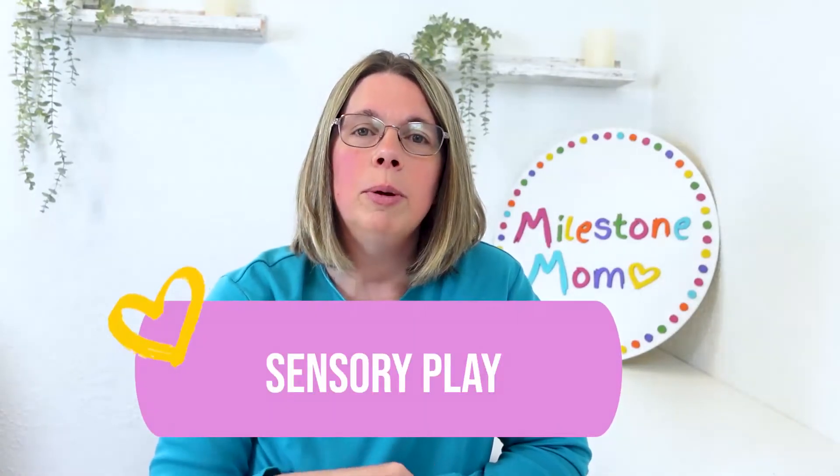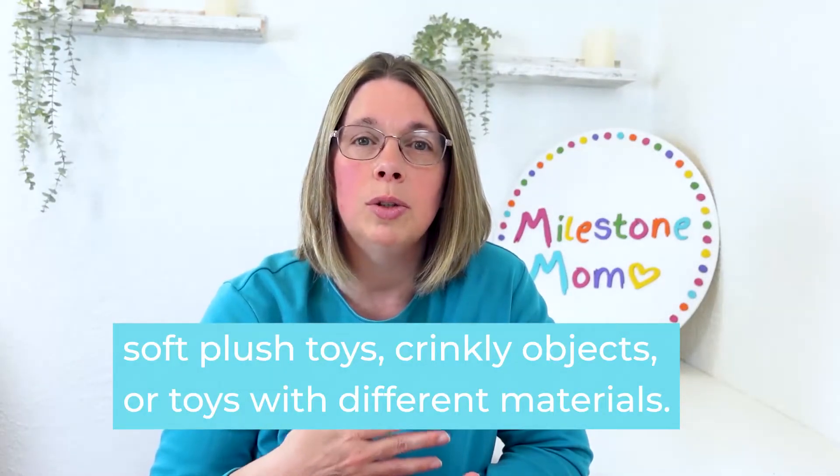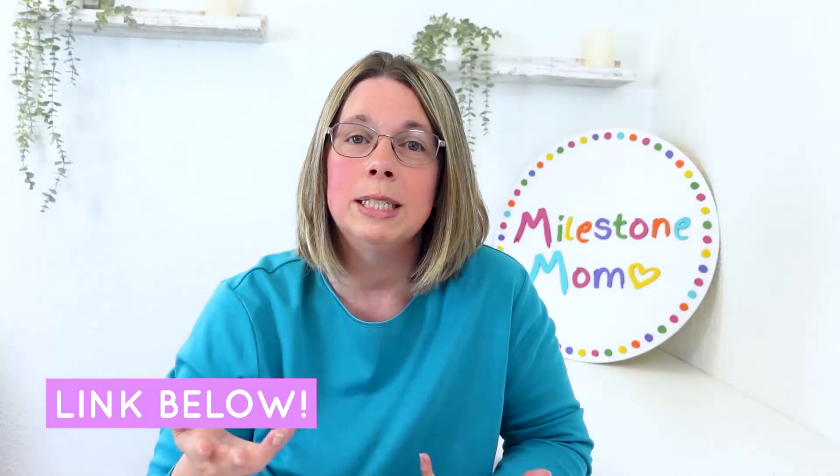Number six is sensory play. Offer your baby toys with different textures such as a plush toy, crinkly objects, or toys with different materials. Let them explore these objects using their hands and mouth. If you'd like to know what some of my favorite toys are for babies, I'll leave a link in the description below of my favorite toys as a pediatric developmental therapist and some of the things I use in my own practice.